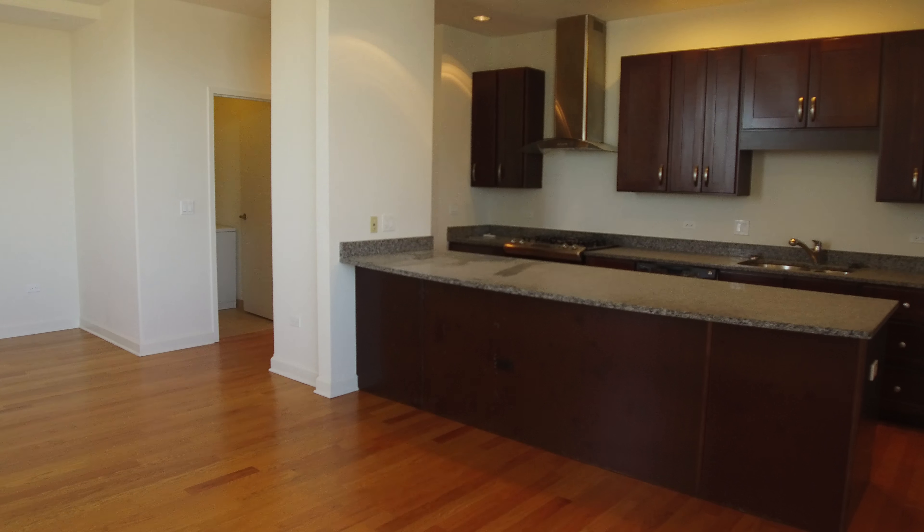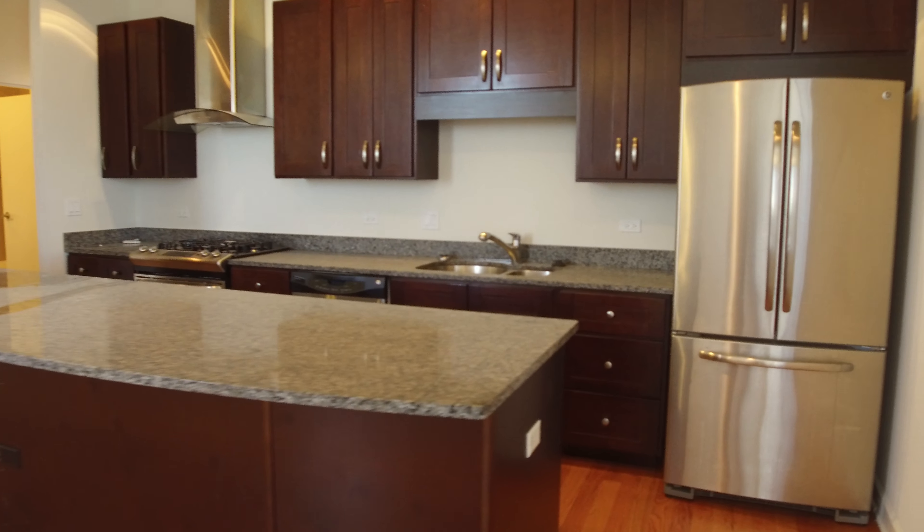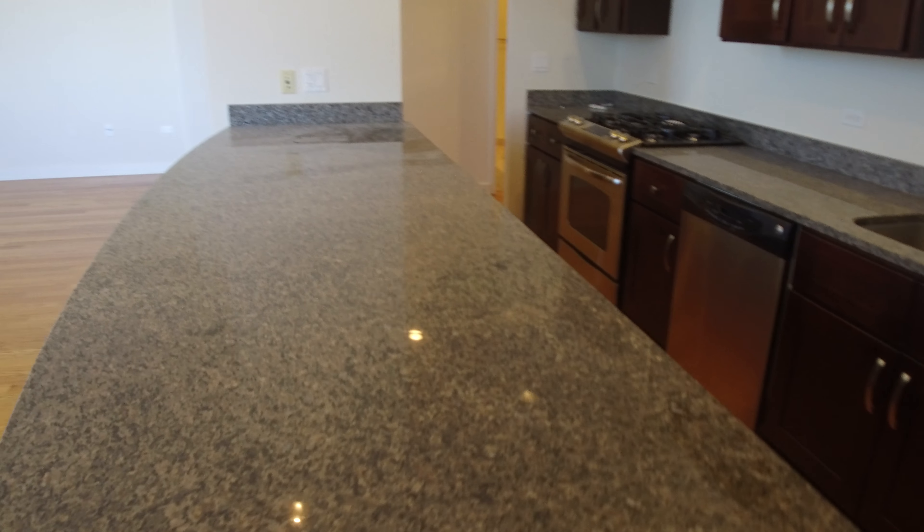Looking back at the kitchen — a huge breakfast bar. You can see there is an electrical outlet on the end of the bar here as well as on the other end.